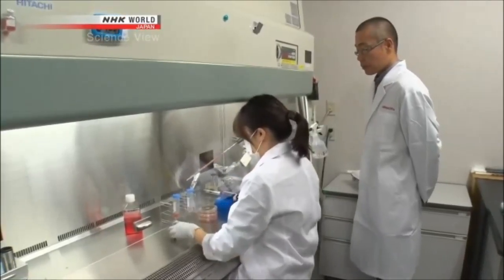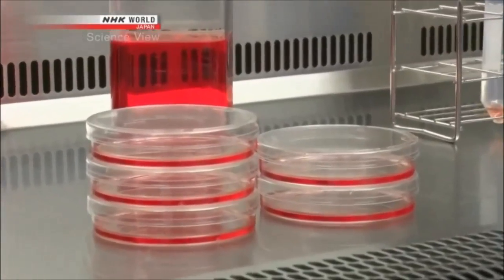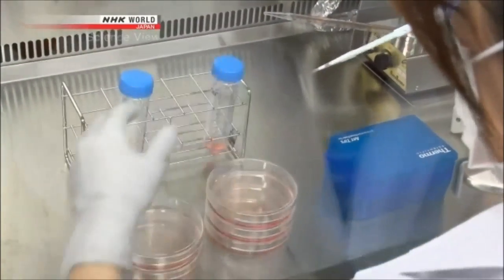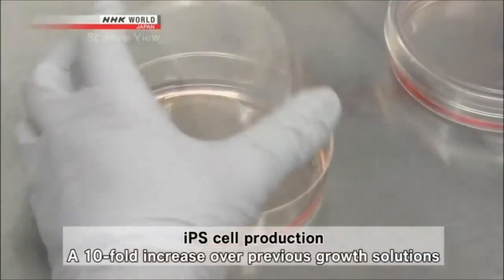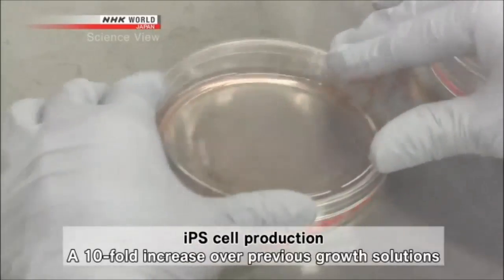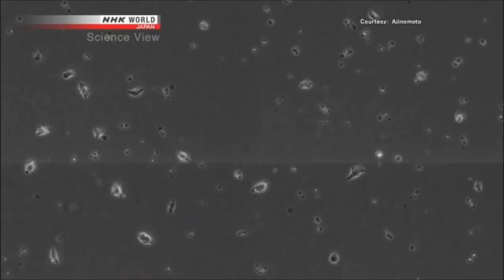The main feature of this culture medium is its strength in promoting cell reproduction. When iPS cells are placed in this solution and grown for a week, it produces more than 10 times the cells of a conventional culturing solution. Here is a video of culturing in progress — you can see the cells reproducing.